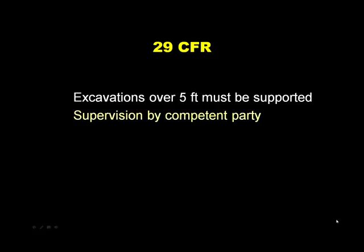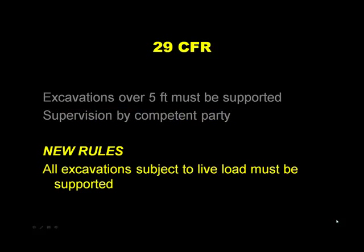Rule number two is supervision by a competent party. It would be wonderful if every activity on a construction site was supervised by a competent party, but nowhere is that more important than in creating safe support for excavations. You really need experienced people, and if they're experienced with local soil conditions, so much the better. I'm also suggesting a new rule: all excavations subject to live load must be supported — which more safely describes and anticipates conditions on a construction site.